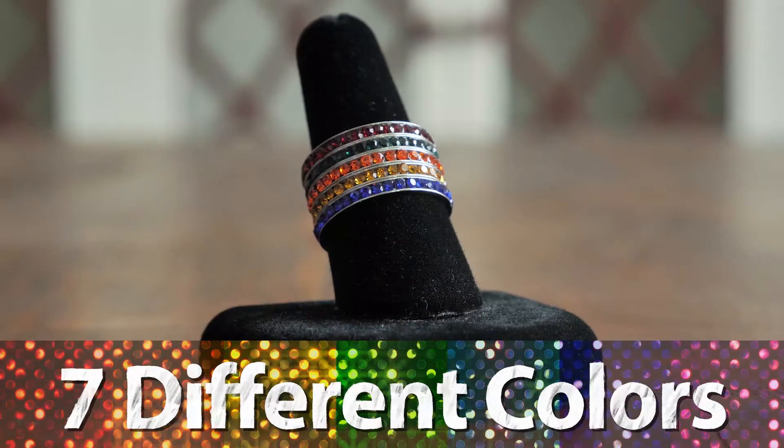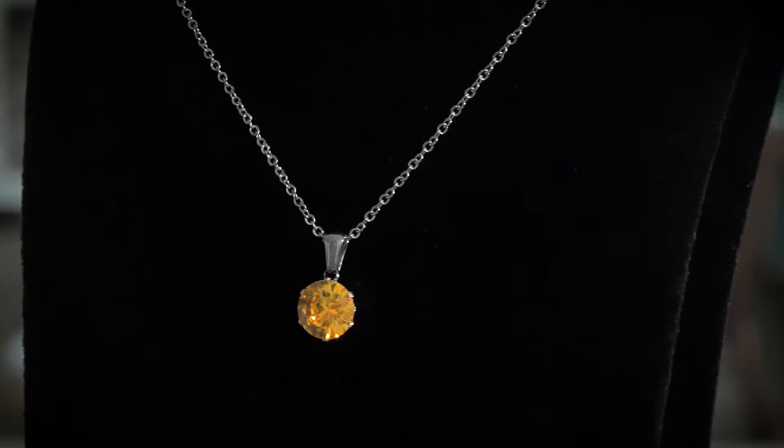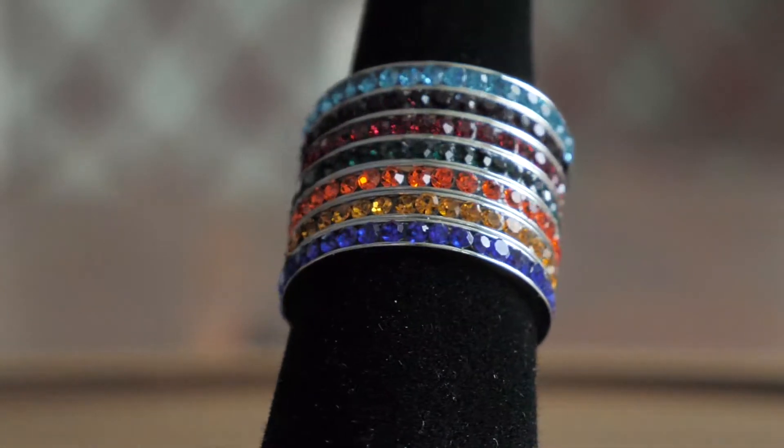Each set comes with seven different colors to make every outfit pop. And with all the colors of the rainbow, there's no limit to combinations. Never be without the perfect accessory again. Mix and match to your heart's content. Match it or mix it up with these rainbow jewelry sets.